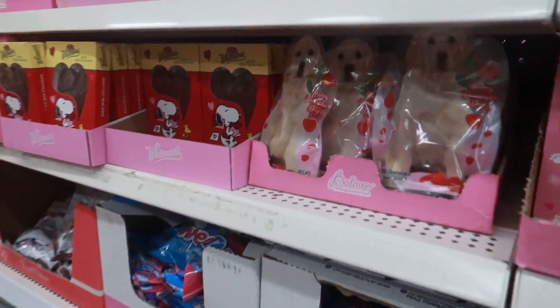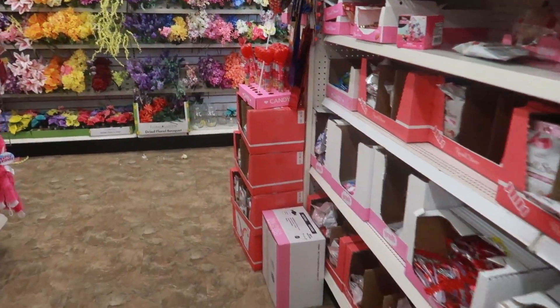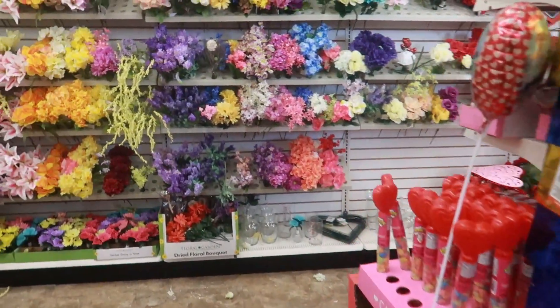Hey, welcome back! I'm in a Dollar Tree and I'm just going to walk around and see what we can find today.